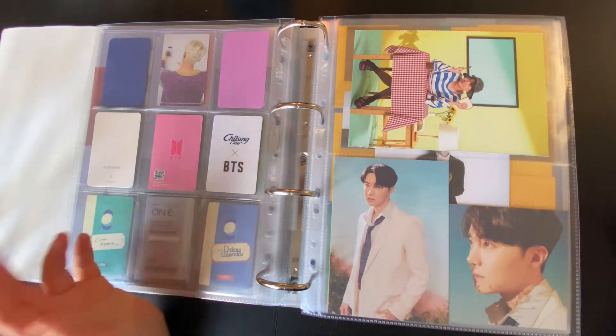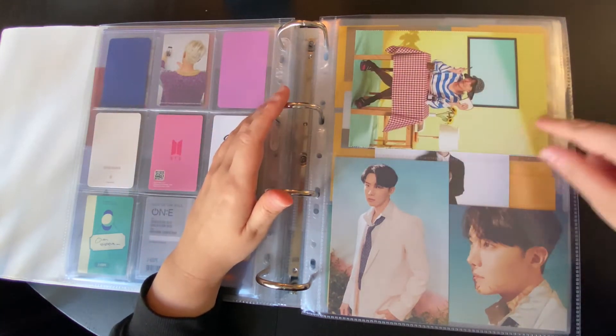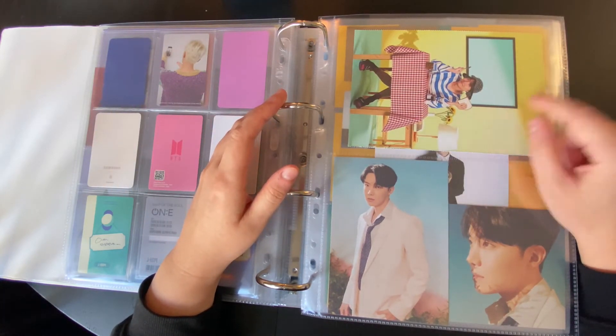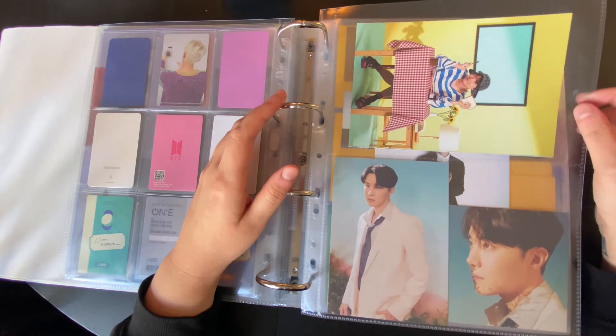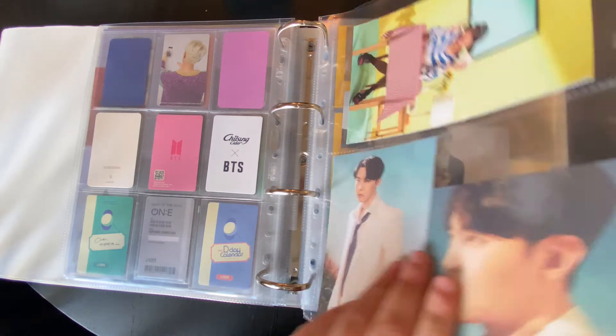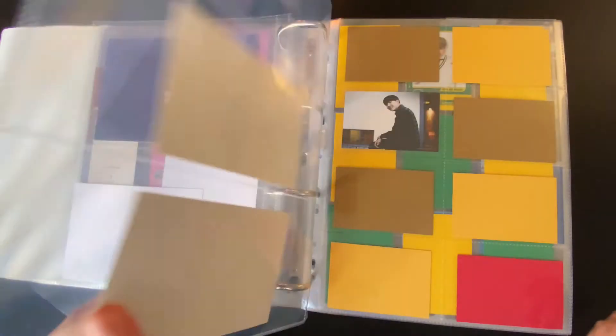And here is another page of things that don't really go together. This is from Festa Accordion — look at it, one of my favorite photos of Hobi from the whole world. So perfect. And these are his postcards from Hyde Inside. I got this recently — this is the extent of my Broadcast PC collection.